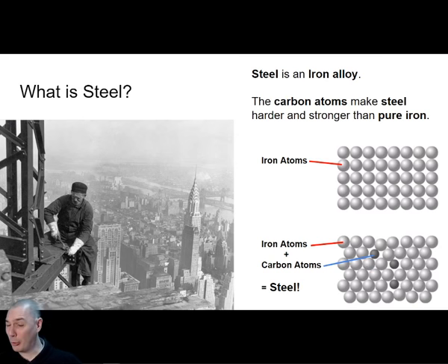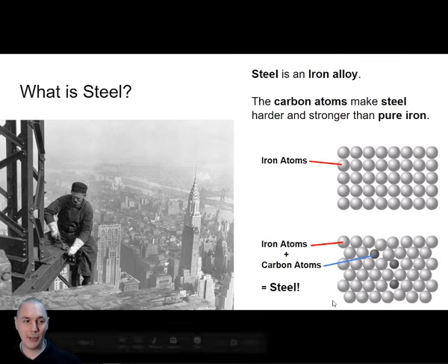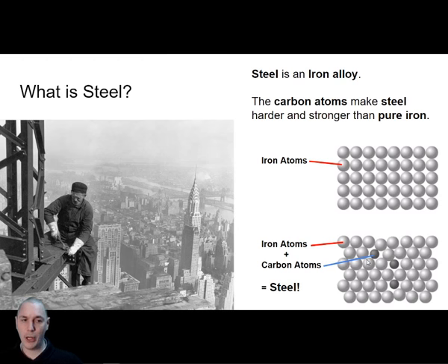If you remember back to lesson two, we talked about making alloys out of copper — when you add a few things to copper, you get bronze. Well, this is the same thing but with iron. People don't use much pure iron anymore because it's quite soft and not so strong. Whereas if you add just a few carbon atoms to the mixture, you get steel — harder, stronger, lasts longer. It's 98% iron, just with a little bit of carbon added.